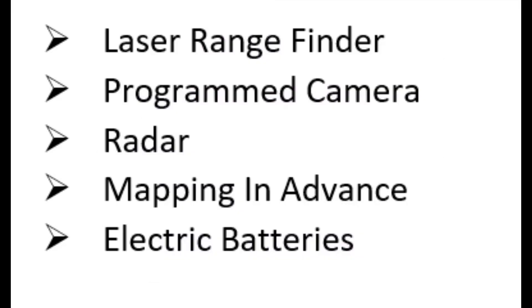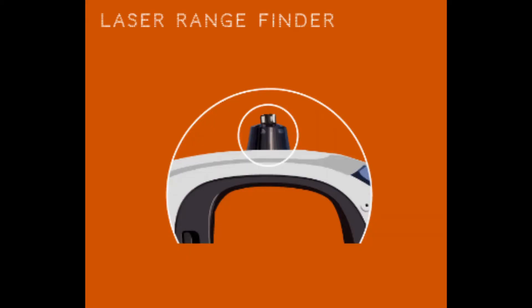Main features — it includes the following. Number 1: Laser range finder. The laser range finder is called the heart of this car. With the help of its camera, it creates 3D images of objects and checks how far the car is from the object.